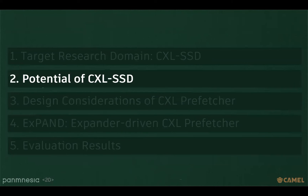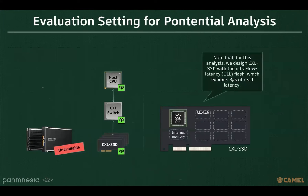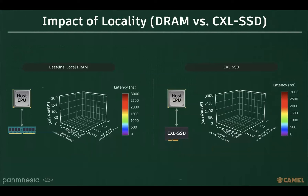Is there any way to improve the read performance of CXL SSD? We have analyzed the potential of CXL SSD to find possible solutions. Since no CXL SSDs are currently available, we extract latency from in-house CXL hardware RTL modules and use full system simulation. For this analysis, we designed CXL SSD with ultra-low latency flash, which exhibits 3 microseconds of read latency. We selected workloads that can be evaluated by changing spatial locality and temporal locality. As you move towards the diagonal ends of this graph, the locality decreases.